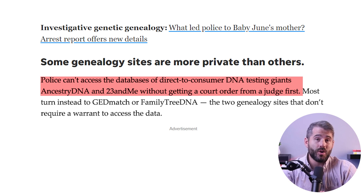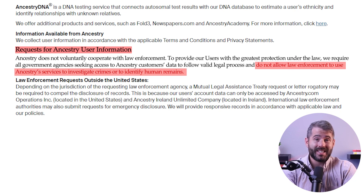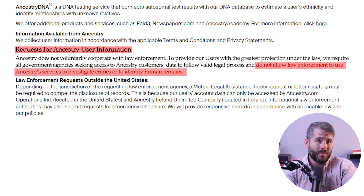In such cases, there's a lot that goes into protecting AncestryDNA users and their rights to privacy. According to their website, they require all government agencies seeking access to AncestryDNA customers' data to follow valid legal processes, and don't allow law enforcement to use Ancestry services to investigate crimes or identify human remains. AncestryDNA will release basic subscriber information about their users only in response to a valid legal process or a subpoena.